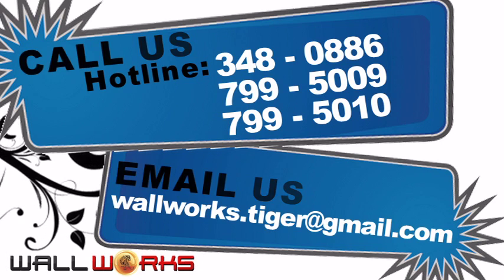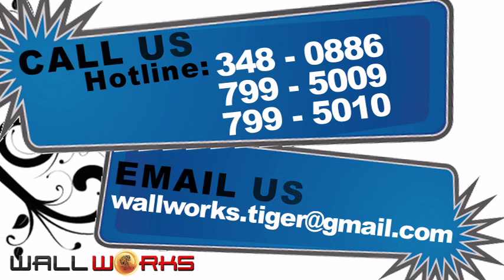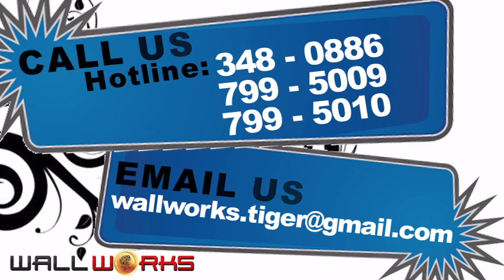So call the Wall Works hotline now or email us at wallworks.tiger@gmail.com and let your walls come to life. Thank you.